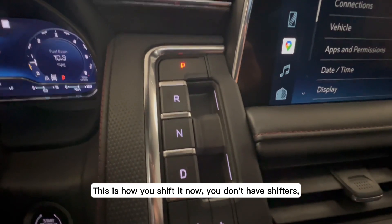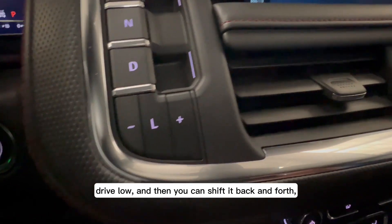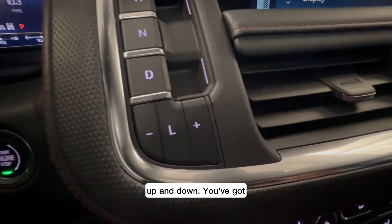This is how you shift it now — you don't have a shifter, you just have buttons: park, reverse, neutral, drive, low. And then you can shift it back and forth, up and down.